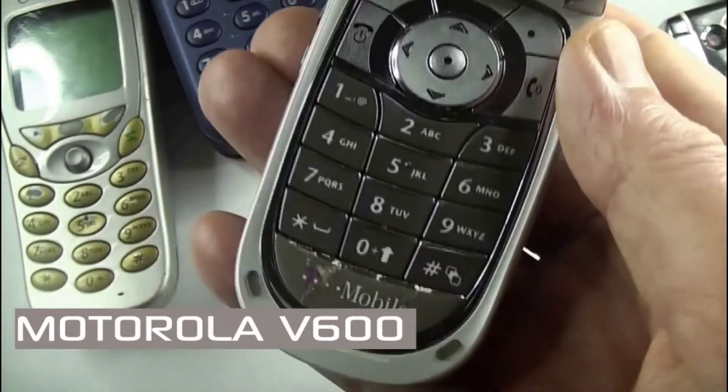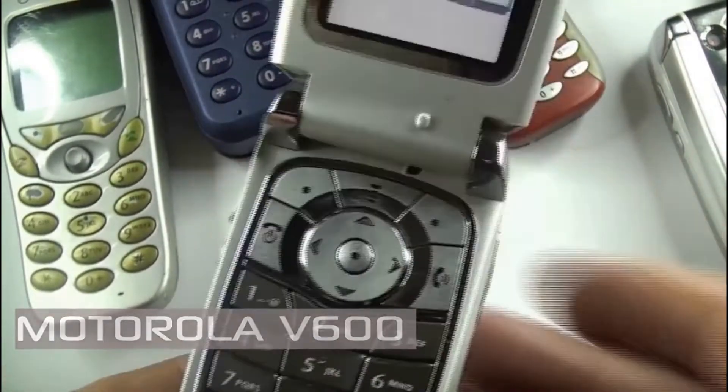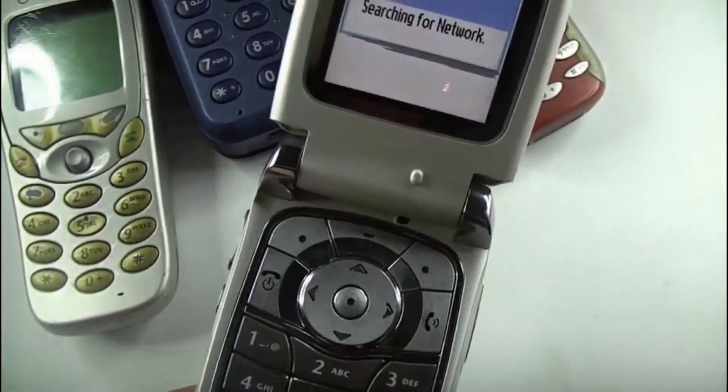As you can see, the screen's not in the best of condition, and since the other handset is locked, it didn't seem worthwhile to try and fix it.